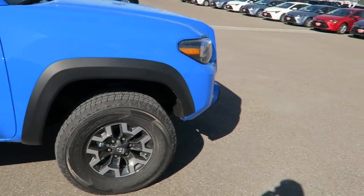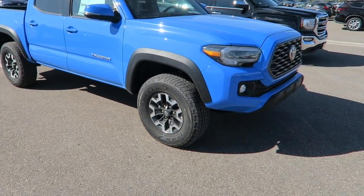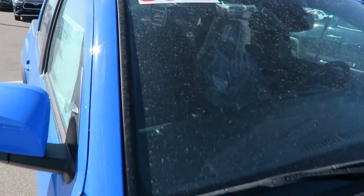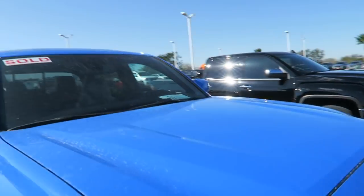We've got it here. It is the gorgeous Voodoo Blue Off Road. This is what it looks like coming directly off the truck. And check that out — we've got a sold sticker right there. You know why it has that sticker up there? Because it's mine.